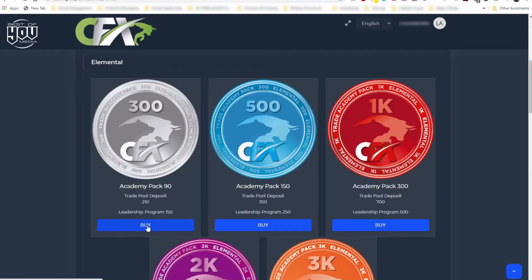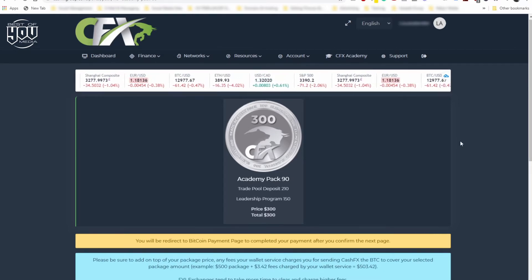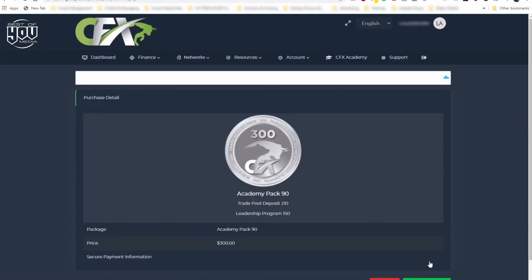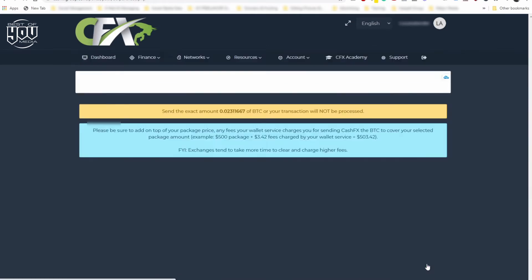We're now going to select the $300 Academy pack. We put in our first name, our last name, our phone number and our country. We're then going to click that we agree to the terms and conditions, and then it's going to come up with the purchase detail. We check again — yes, this is the Trade Academy pack, Pack 90, which is the $300 pack. We're now going to confirm the order.